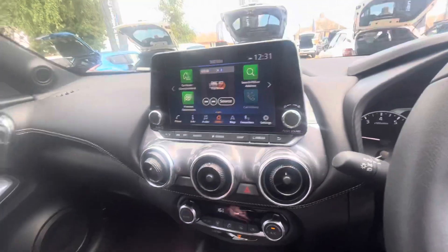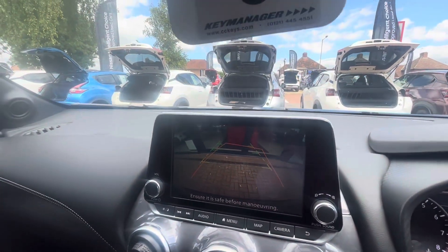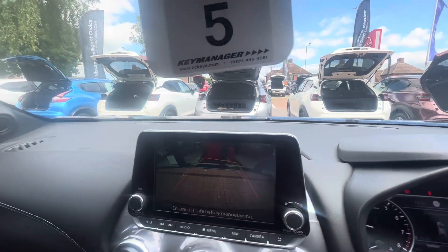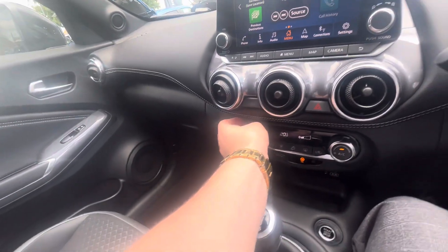The car comes with a reversing camera — it comes in automatically when you put the car into reverse, like so. It also has predictive guidance — as I steer the wheel it shows you where the car is steering.